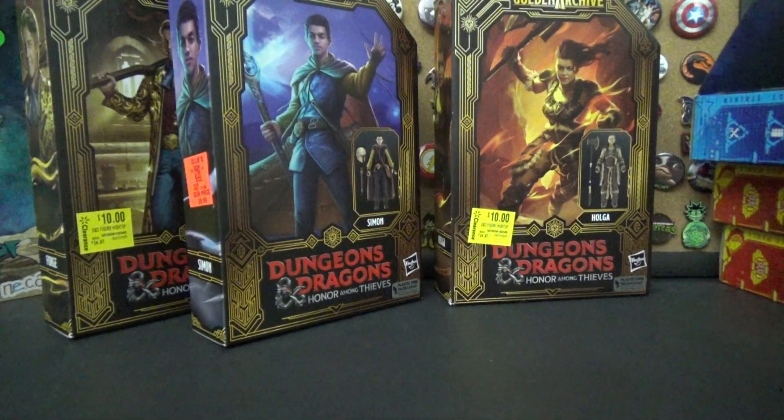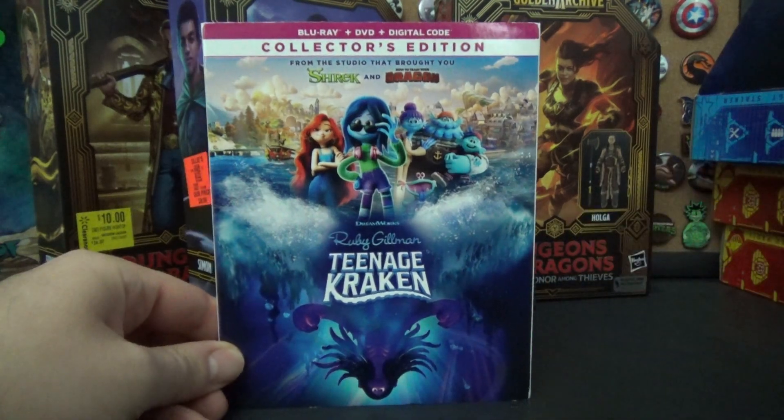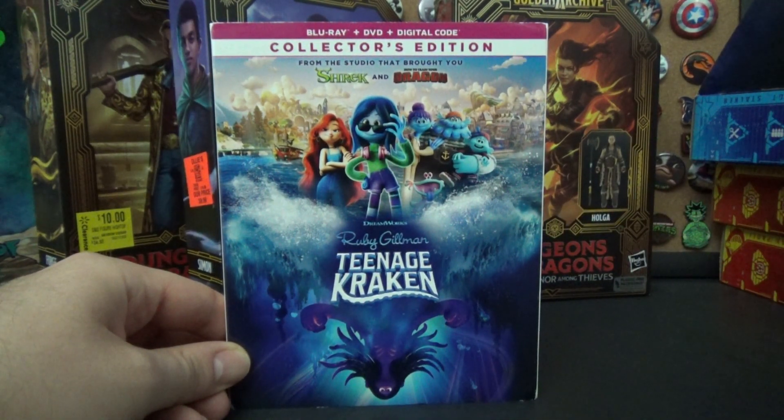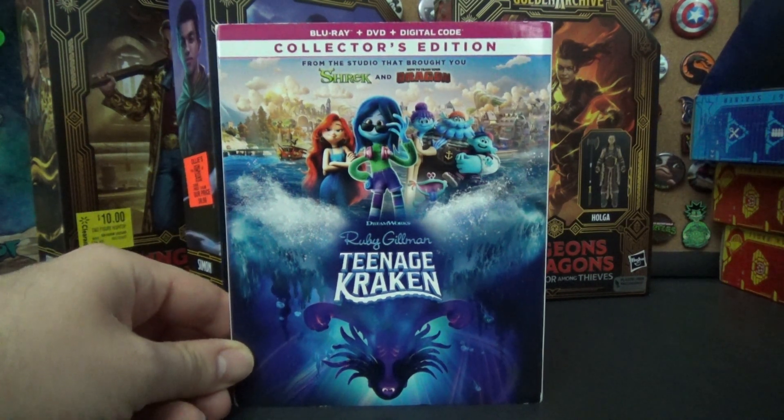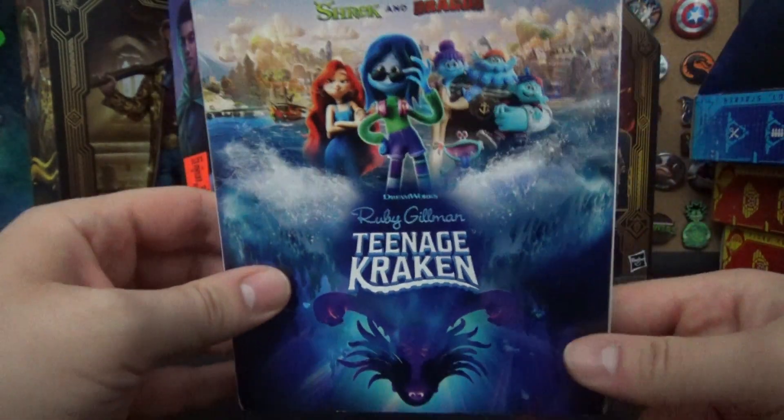Some of these I got just because of how discounted they were. I have a couple of movies I haven't seen and a couple I already had on DVD. First up — Ruby Gilman: Teenage Kraken. I've been wanting to see it; apparently it seemed like it was going to be really good but I don't think it did well in theaters. It's a DreamWorks movie that feels like it's throwing shade at The Little Mermaid, which is why I liked the idea so much.